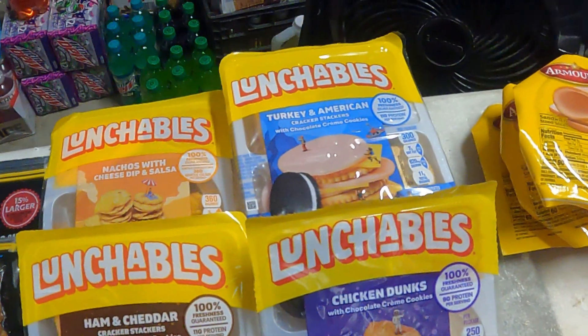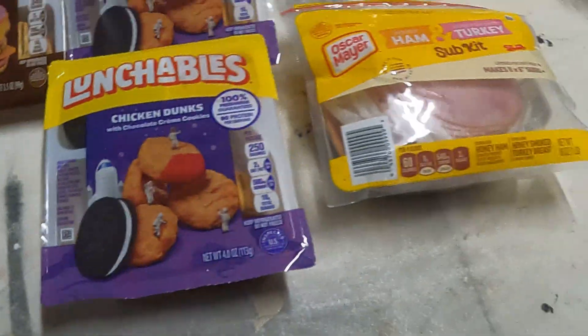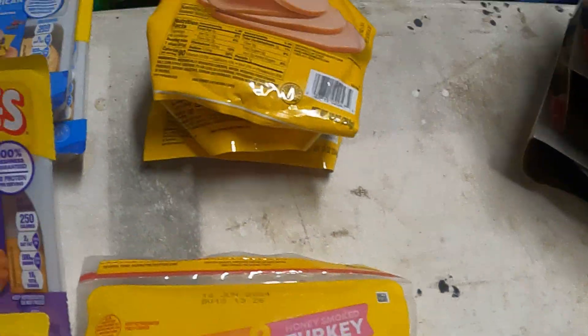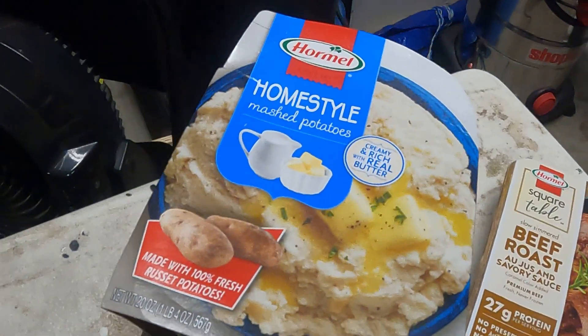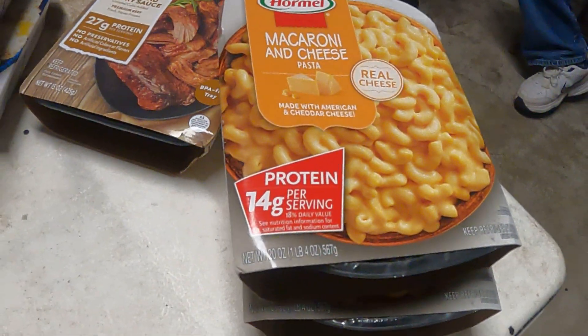Turkey and American cracker stackers, there's chicken dunks, here's a package of the ham and turkey sub kit, we've got a couple things of bologna, there's three of these mashed potatoes, one beef roast, two of the mac and cheese.